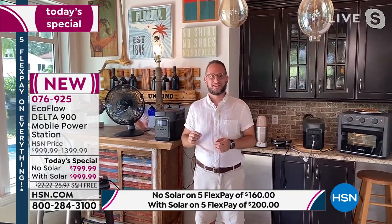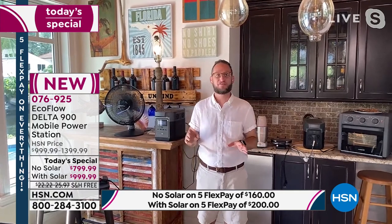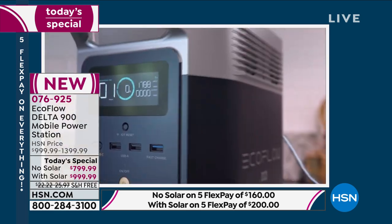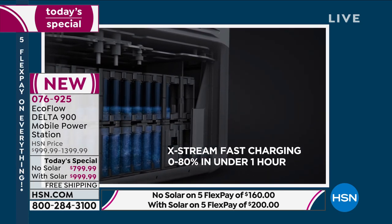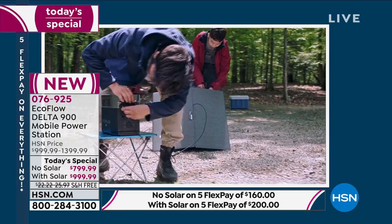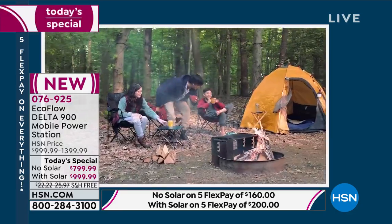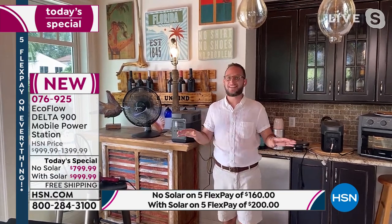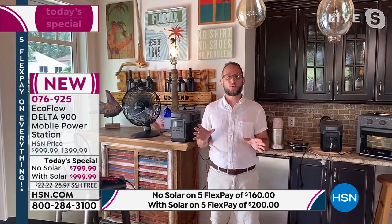This is the fastest recharge rate in the industry for power stations. Compare that to an electric bike that takes 7 hours — here it's zero to 80 percent in under an hour. You can also connect it to the solar panel to recharge outdoors when you don't have power. The unit also has a Wi-Fi hotspot; you don't need the app to use it, but via the EcoFlow app on Android or iPhone you can remotely monitor power remaining and power consumption.